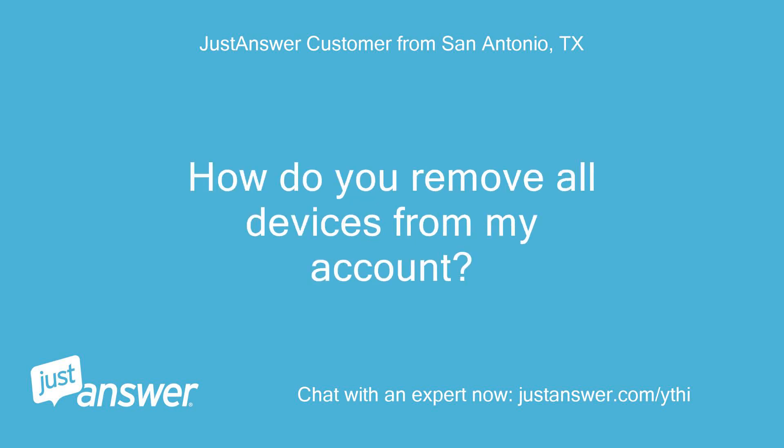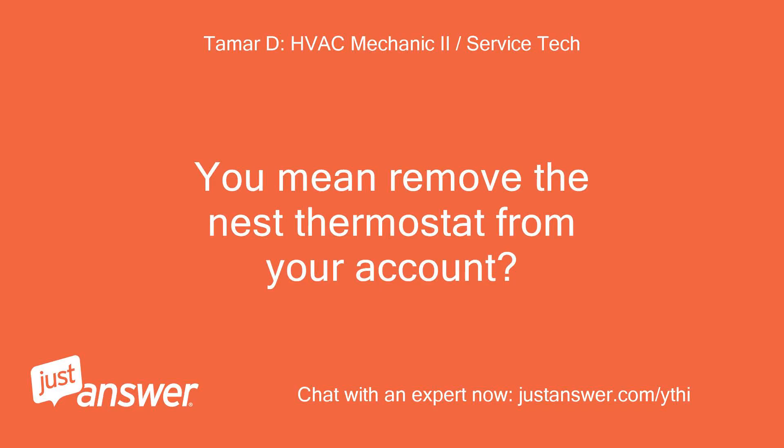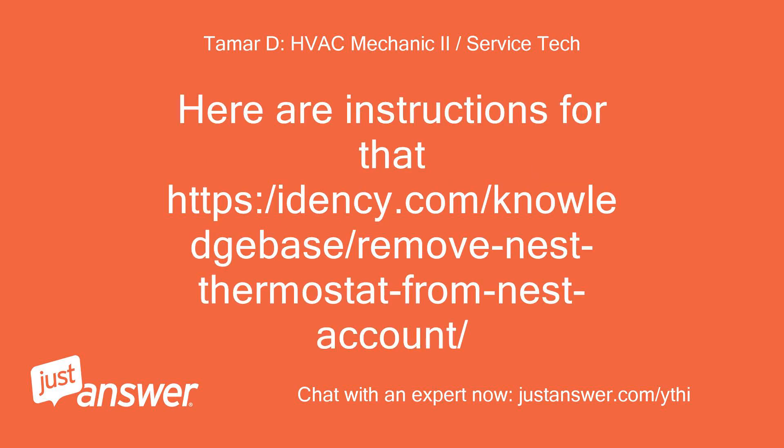How do you remove all devices from my account? You mean remove the Nest thermostat from your account. Here are instructions for that: https://idenc.com/knowledge-base/remove-nest-thermostat-from-nest-account/.